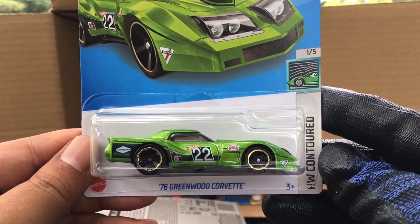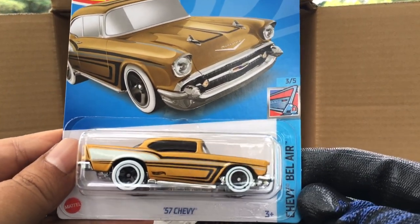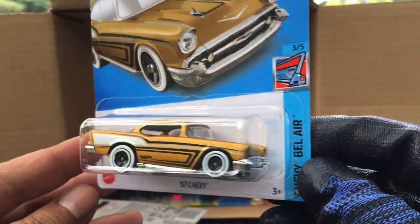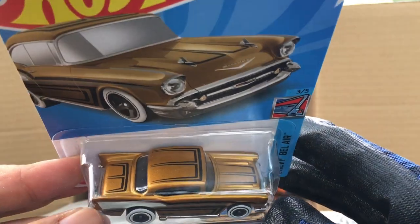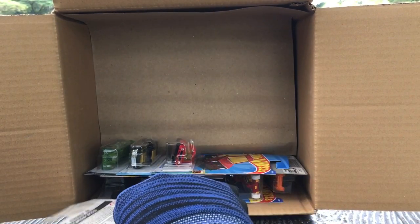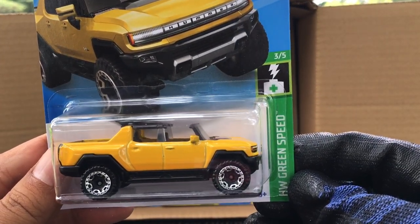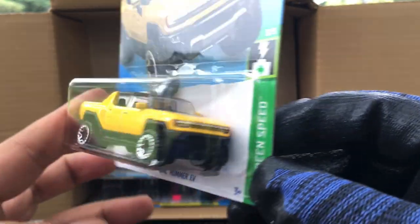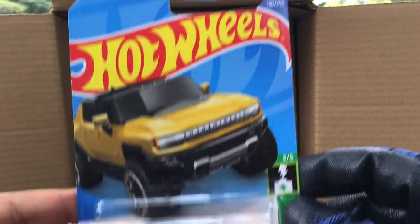We've got the '76 Greenwood Corvette from the previous case, a recolor. And look at that — the '57 Chevy now in gold, red and white... now in gold, wow, beautiful! And new to the case — GMC Hummer EV, HW Green Speed — it's a Hummer electric! Number 130, interesting.